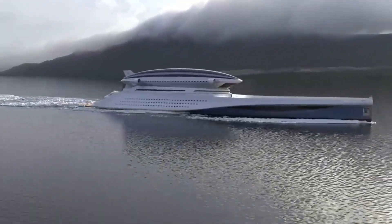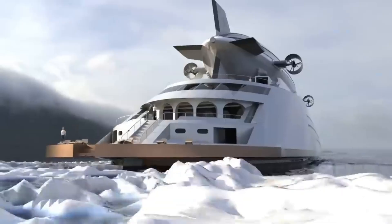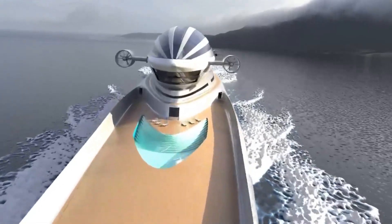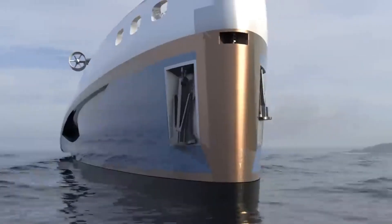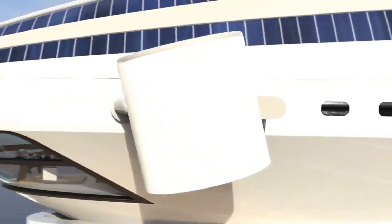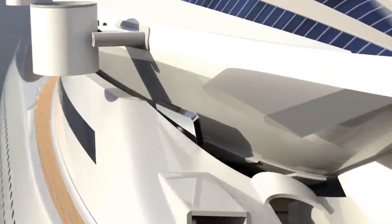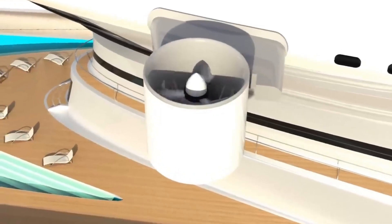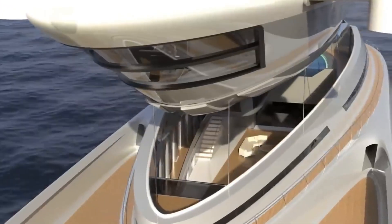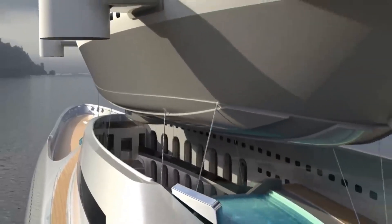With its three HTS engines, the yacht can attain speeds of up to 22 knots. With its 10 guest suites and capacity for 24 passengers plus 10 crew members, the airship known as Norge 2.0 provides an opulent flying experience. Up to 44 passengers and 20 crew members can be comfortably accommodated by the 22 guest suites, various decks and pools that make up the Colossea.